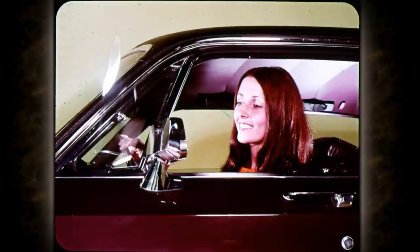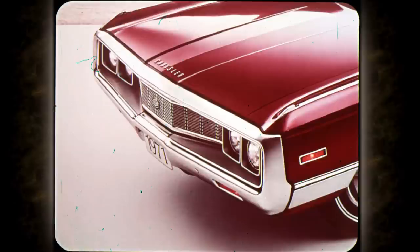Power vent windows can be specified as an option on Imperial and New Yorker four-door hardtops. Ventless door glass is a standard styling feature of all Chryslers. New Yorker grilles feature a new texture of die-cast rectangular openings with a center medallion. Headlamp bezels are squared. Town and Country wagons also have this grille and bumper.